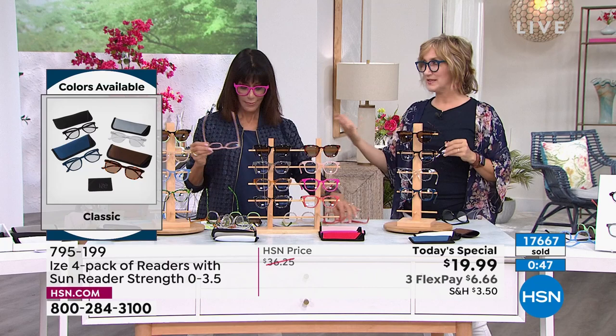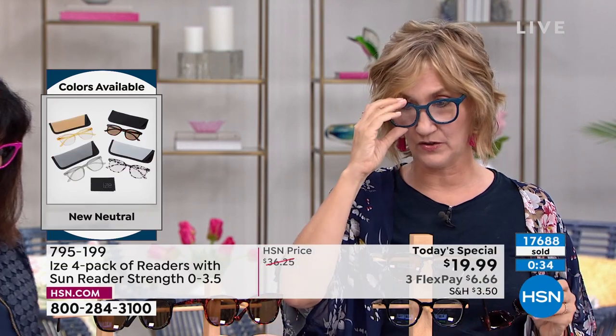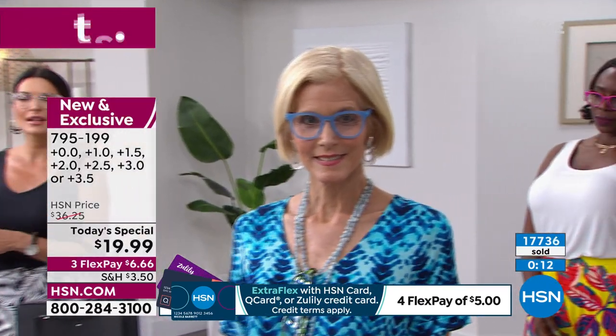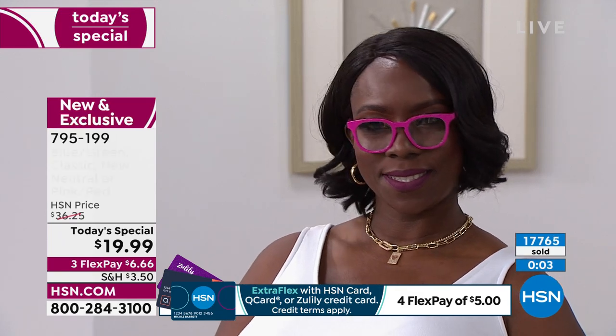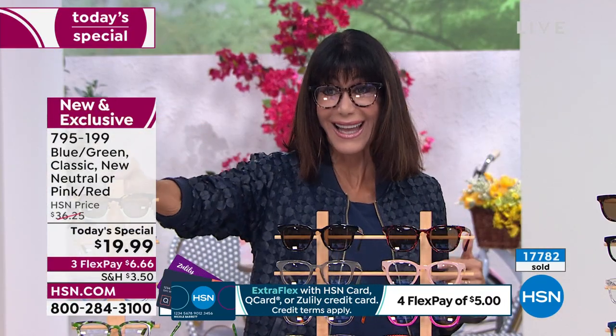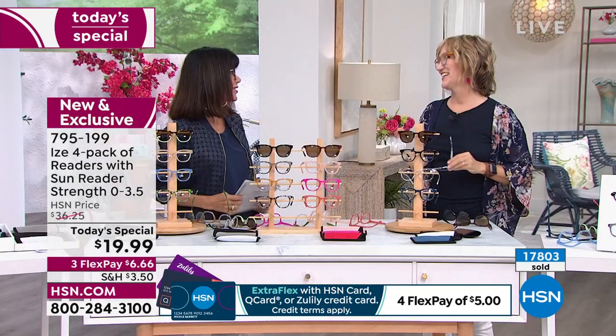Fuchsia is the hot color this season and a pair of readers is an easy way to add it to your wardrobe. The Classics and Neutrals are universal - any gender can wear these colors. You can't even buy a pair of sunglasses for twenty dollars seriously. There's absolutely no comparison in the quality. Your choices are the Classics doing great in quantity, the Pink Reds which are super limited and almost gone, the New Neutrals which are available, and the Blue Greens - a really pretty collection. All available for only $19.99.